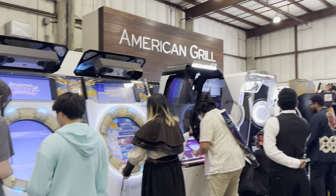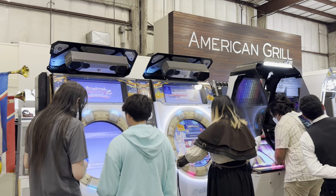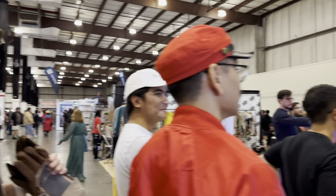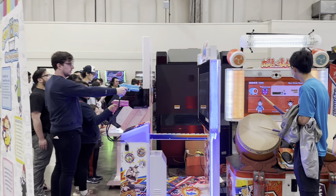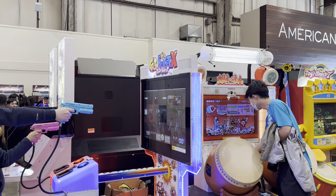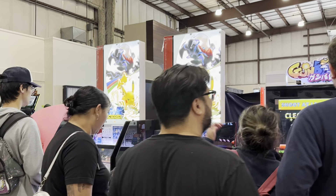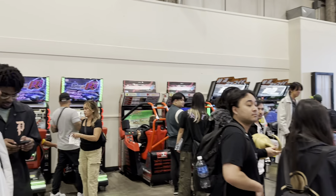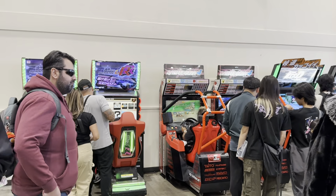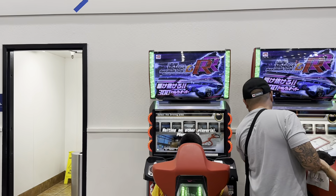DDR and Pump It Up are always a hit, and you can play for free. So that $40 that you pay for the Anime Impulse ticket, you can make up some of that cost by just playing games. Consider that you're in the building to play video games. Taiko, Chunithm, and Mai Mai. We've got different shooters here — GunBullet X, Pokken the Pokemon tournament.